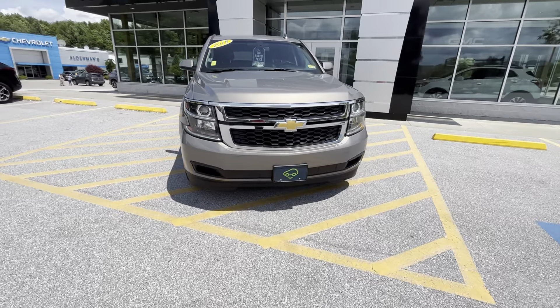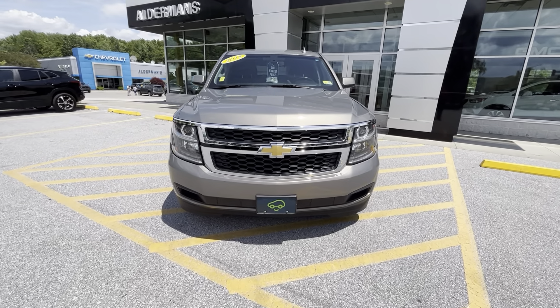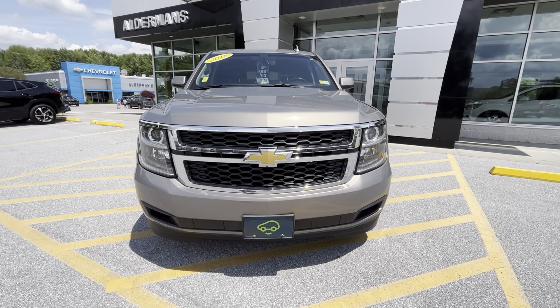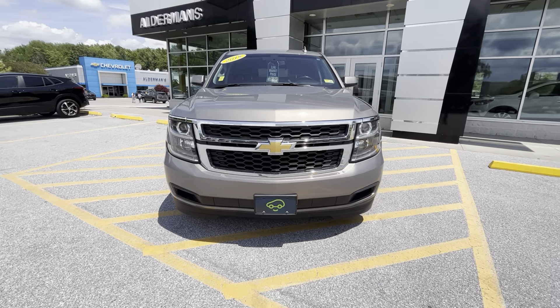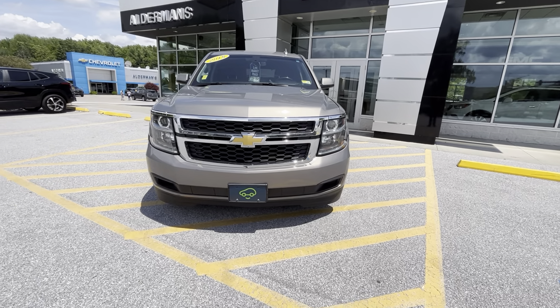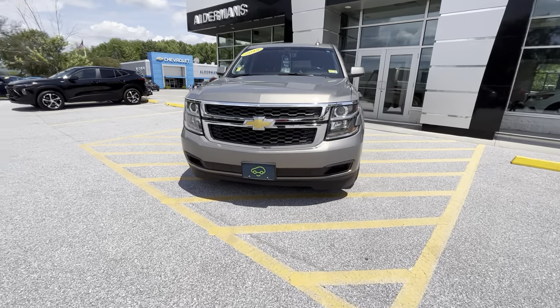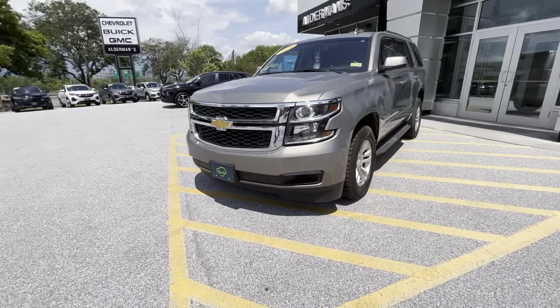Number one being that black grille with the chrome accents, tied in with those high-intensity halogen lights, just really pulls the front fascia together and makes it look nice and elegant. This Tahoe is certified by CarBravo.